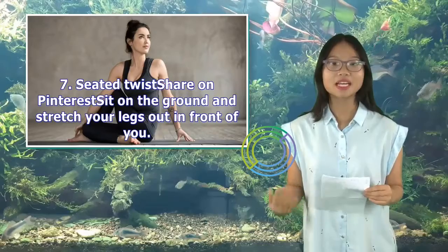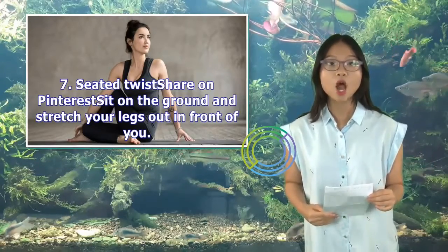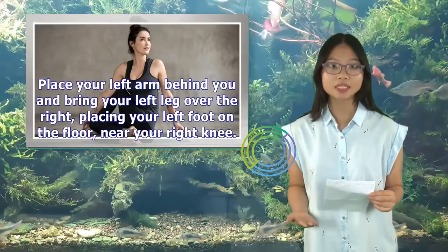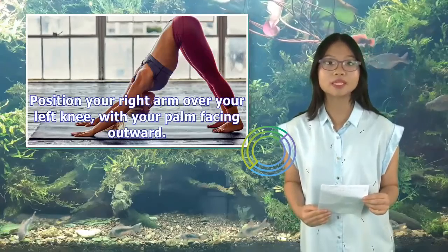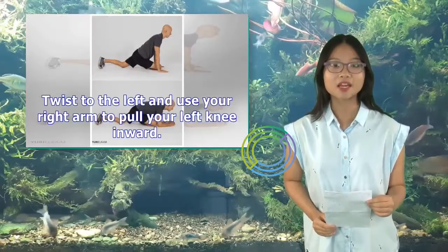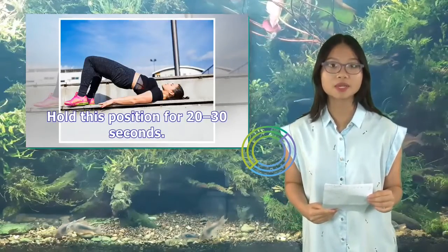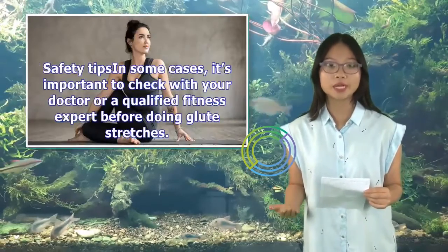7. Seated Twist: Sit on the ground and stretch your legs out in front of you. Place your left arm behind you and bring your left leg over the right, placing your left foot on the floor near your right knee. Position your right arm over your left knee with your palm facing outward. Twist to the left and use your right arm to pull your left knee inward. Hold this position for 20 to 30 seconds. Untwist and repeat on the other side.